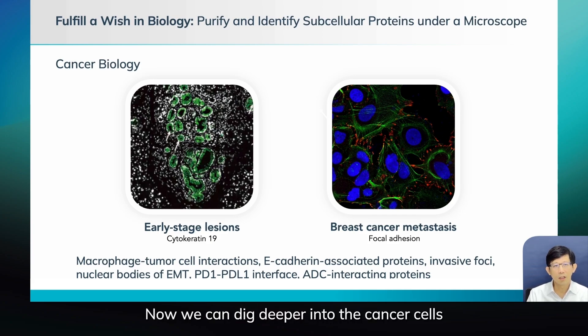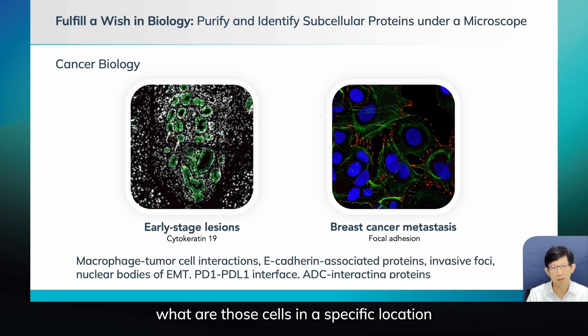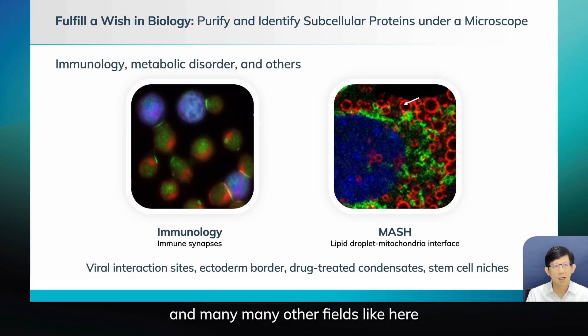In cancer biology, now we can dig deeper into cancer cells — maybe when cells invade and cross the blood vessel, what are the proteins in specific locations like focal adhesions, what they are doing. Now we can identify those proteins.